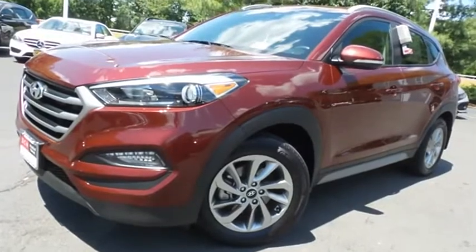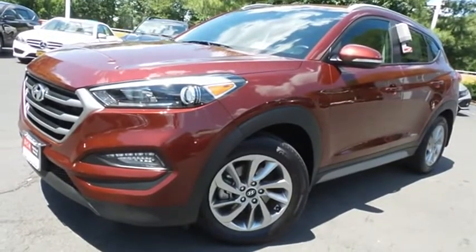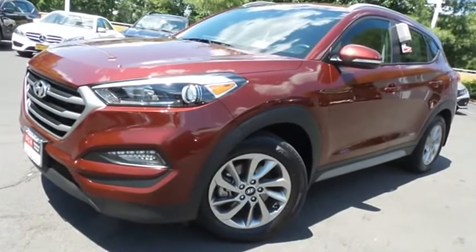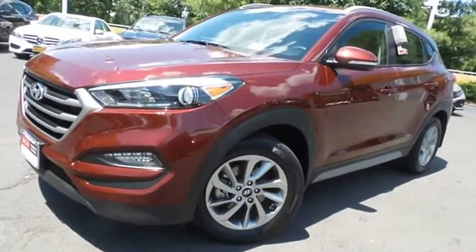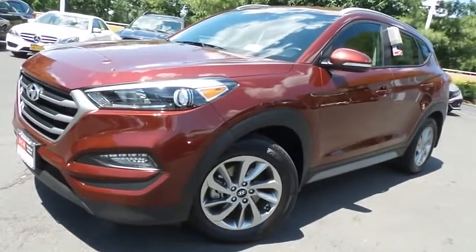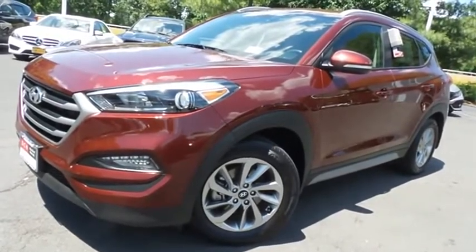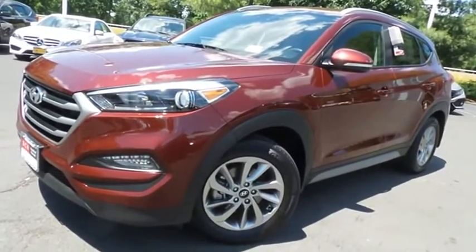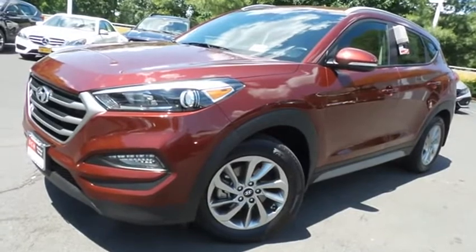Come down to Honda of Nanuet today and test drive this gorgeous, extra clean, fully loaded, fuel-efficient 2017 DCH Economy pre-owned Hyundai Tucson SE Plus all-wheel drive, with a navigation system, Bluetooth, reverse camera, premium sound system, and only 18,000 miles.